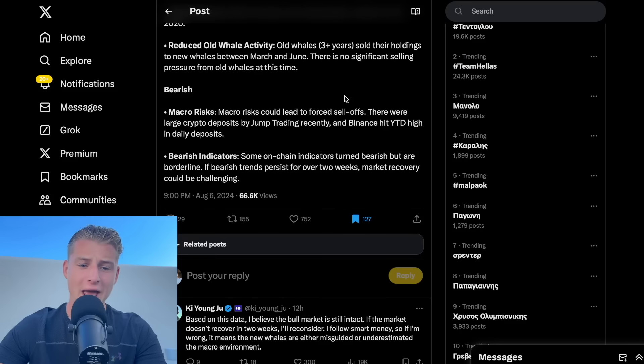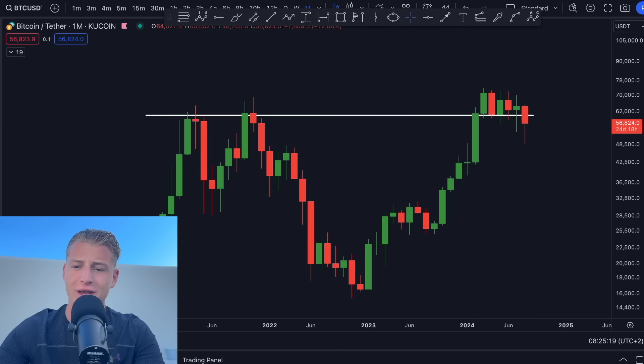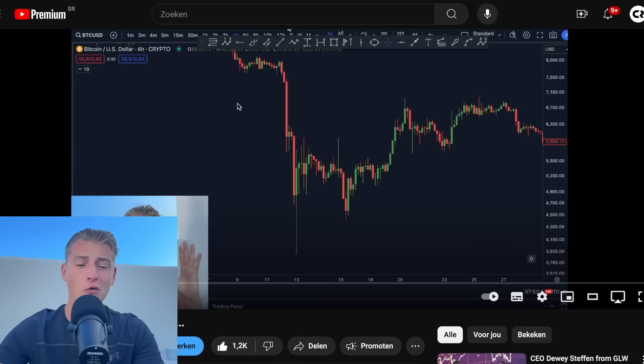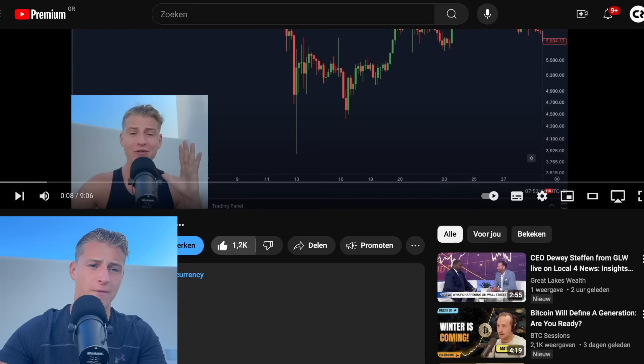I will be talking about all the bullish and bearish things currently on-chain and many other important charts which are telling us something about what Bitcoin is going to be doing next year. Don't forget to slap on the like button back above 1,000 likes — that will be highly appreciated — and let me jump straight away into the content.